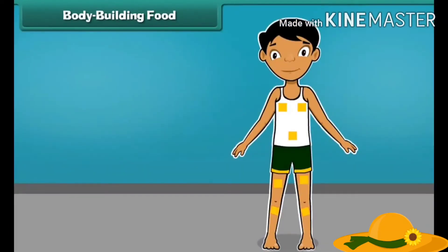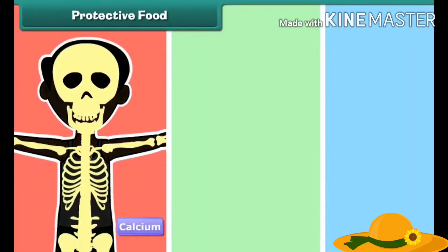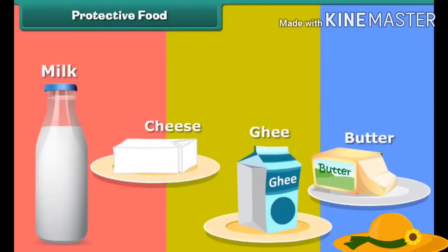Proteins are used to build new parts of the body as well as repairing old parts. Protective foods help us to fight against diseases. They are rich in vitamins and minerals. Minerals like calcium keep our bones and teeth strong. Vitamin E is good for our skin, and there are many vitamins and minerals with different functions.